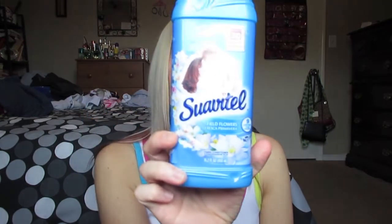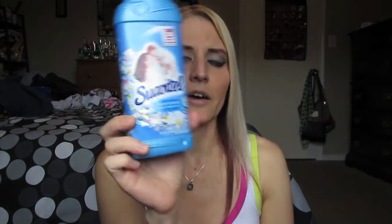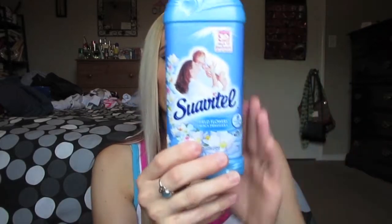I picked up another one of these Suavitel Fabric Conditioner in Field Flowers. This smells amazing — it smells really, really good. The other one smelled really good too, and I really like using these for my laundry, so I picked up one of those.